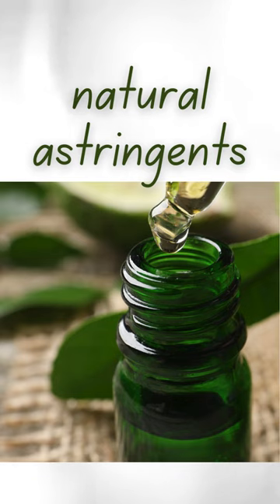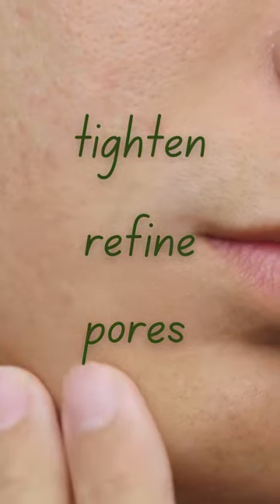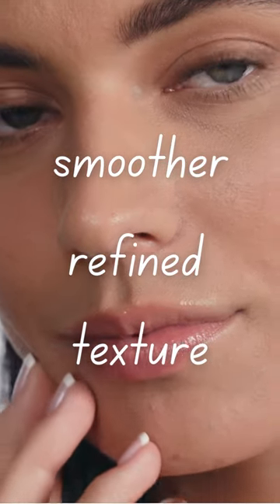Both are natural astringents helping to tighten and refine pores. This can reduce the appearance of pores and give them a smoother, more refined texture.